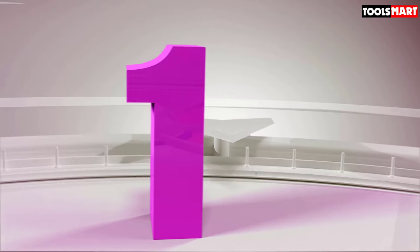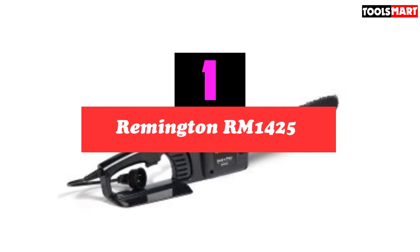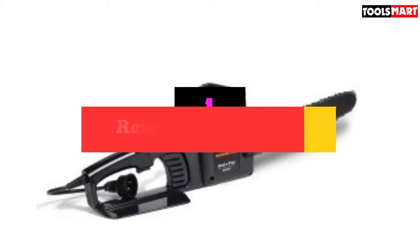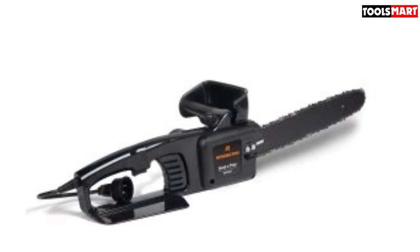Finally, the top product on our list is the Remington RM1425. Lightweight and extremely versatile in the field, this Remington chainsaw is really only limited by the fact that it has to be plugged in. For smaller backyards, the low price, lightweight design, and great construction make it a complete beast.